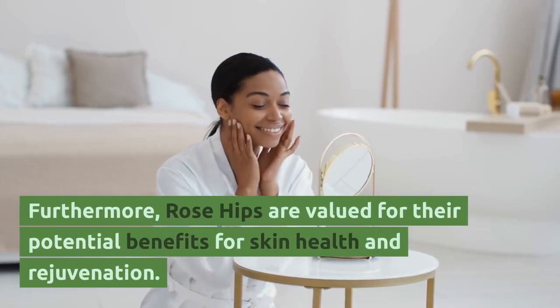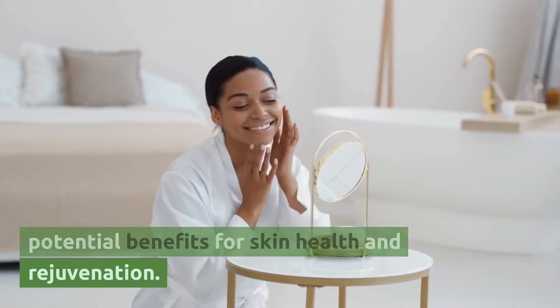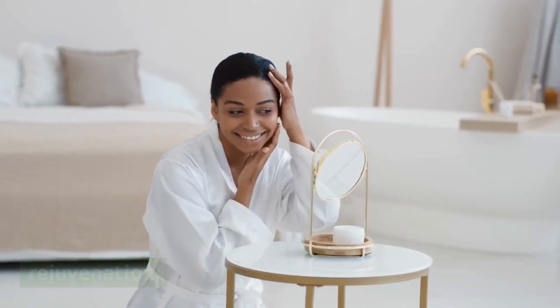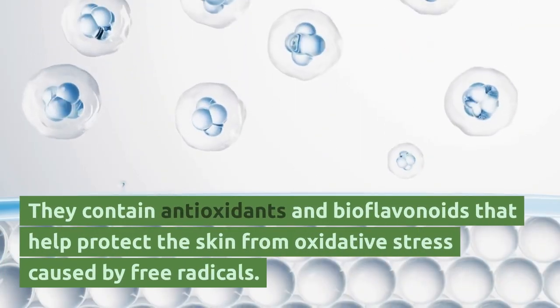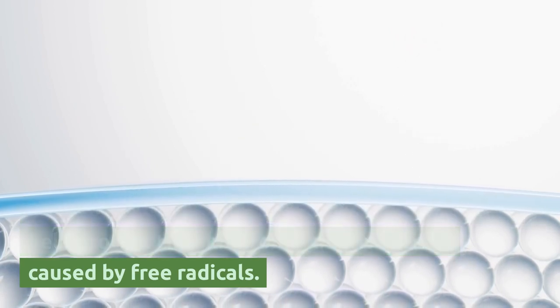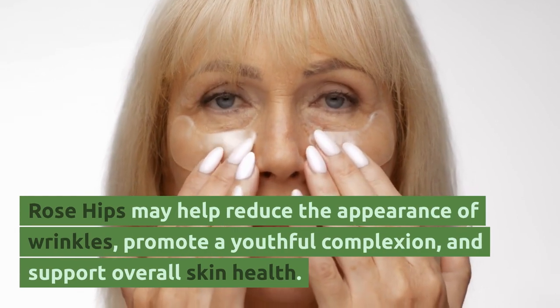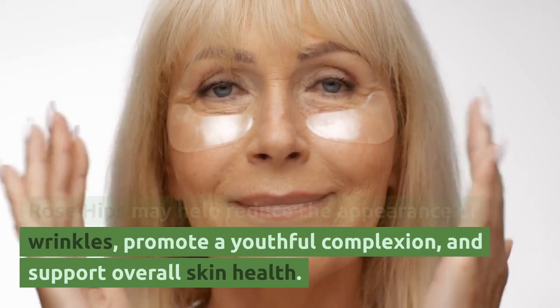Furthermore, rose hips are valued for their potential benefits for skin health and rejuvenation. They contain antioxidants and bioflavonoids that help protect the skin from oxidative stress caused by free radicals. Rose hips may help reduce the appearance of wrinkles, promote a weakful complexion, and support overall skin health.